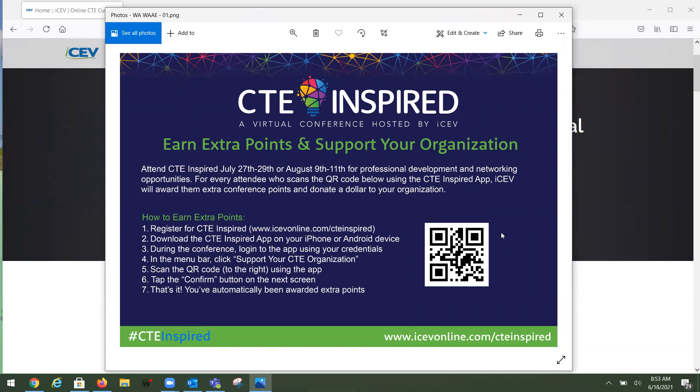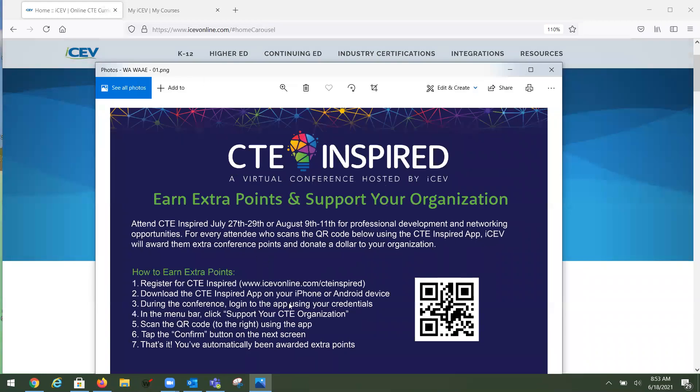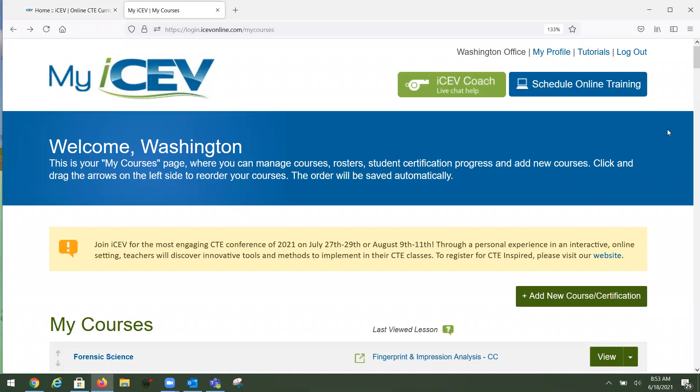I hope everyone will join us. Even if you can't be there live on those dates, your registration gives you access to all of the recorded content. We look forward to having everybody there, and I'll be passing out these cards at the conference as well. Let's jump live into the ICEV platform for a quick tour.